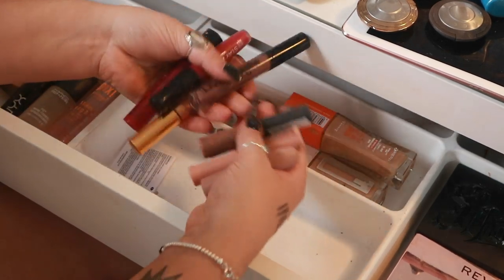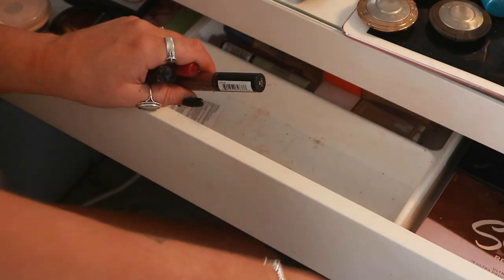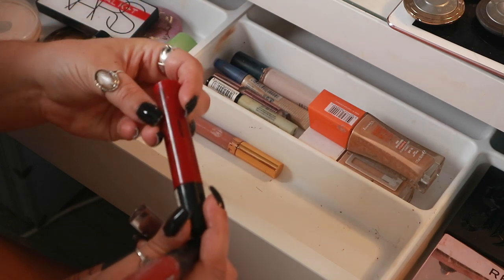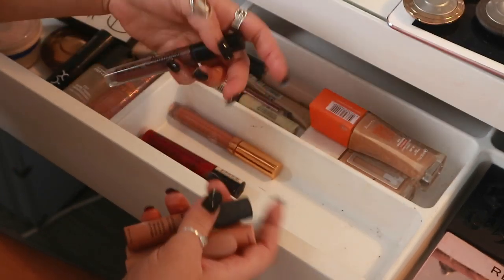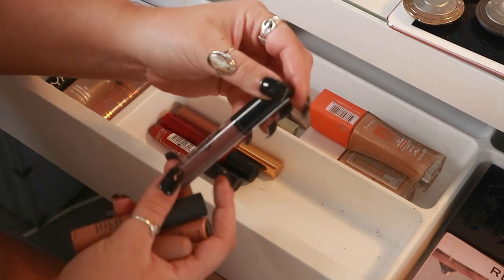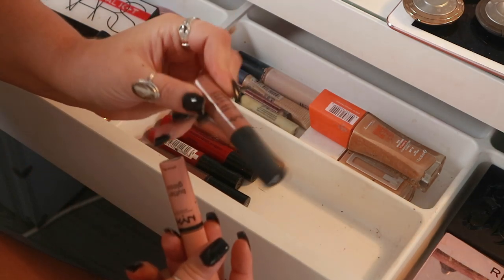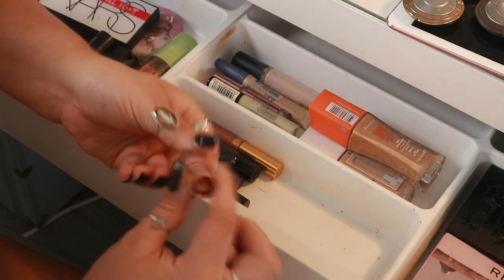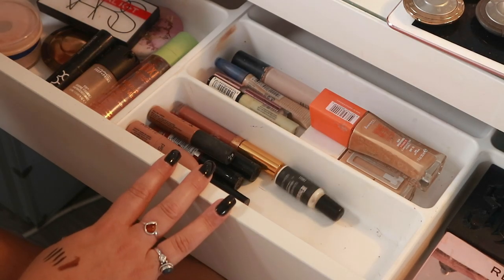Now for all my lip products. I have the ColourPop x Zoella in Little One, the NYX Liquid Suede in Kitten Heels, the Rimmel Stay Matte Liquid Lip Color in Fire Starter — a red. I'm putting my reds down the bottom. There's a Lip Lingerie in Teddy for a darker lip, two NYX products — Soft Matte Lip Cream in London and Butter Gloss in Fortune Cookie — and a matte bullet lipstick from Primark in Naked that smells like cookies. I'll put my brow stuff in with this.